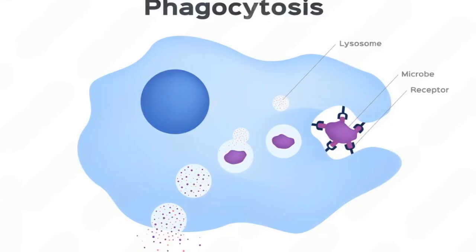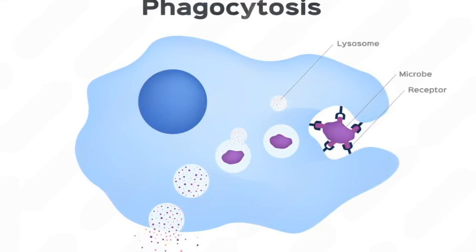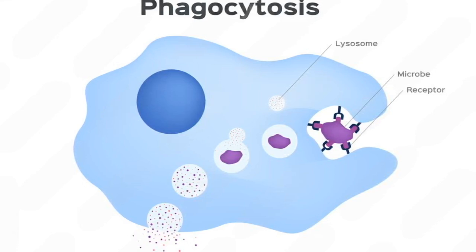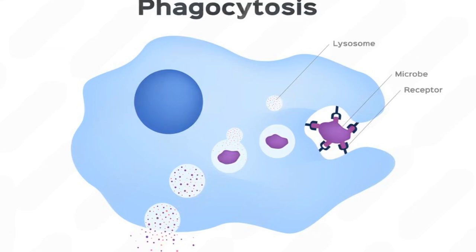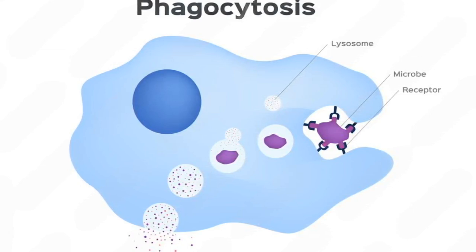Number 4: A Cell Eater. The macrophage recognizes and binds to a target like microbes or a pathogen. The cell membrane then engulfs the target, forming a vesicle called a phagosome. This phagosome fuses with a lysosome, creating a phagolysosome, where enzymes and toxic substances digest the engulfed material.